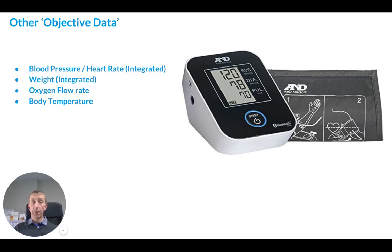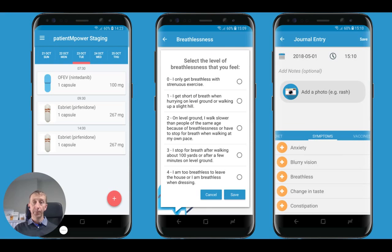Other objective data that can be recorded includes an integrated blood pressure monitor that automatically sends the data to the Patient Empower app, and a weighing scale that's fully integrated. You can also record your oxygen flow rate and body temperature. You can record your medications — antifibrotic medications, any medications for your interstitial lung disease, or if you've had a lung transplant, your immunosuppression medications. You'll get reminders for these at the appropriate time if you so wish.